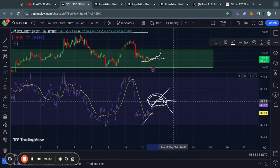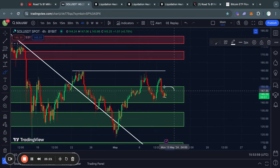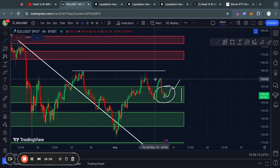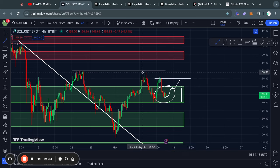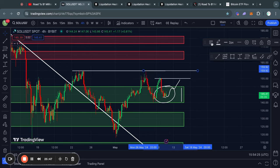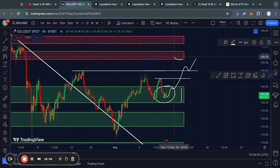Looking at the short-term support and resistance levels on the four-hour time frame: Solana is still in this critical level of support from about 150 all the way down to 140 dollars. If the price trades higher from here, we might get some short-term resistance at about 155 or even 160, which I've been talking about for a couple of weeks. If the price breaks through those levels, the next big resistance is from about 166 all the way up to 171 dollars for Solana.